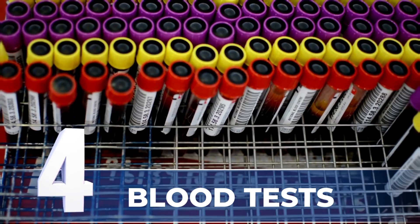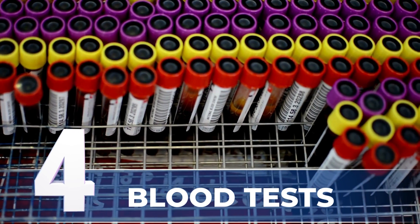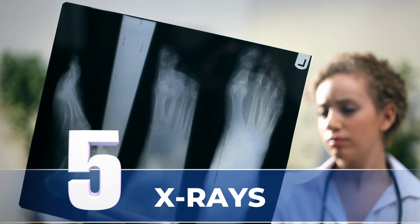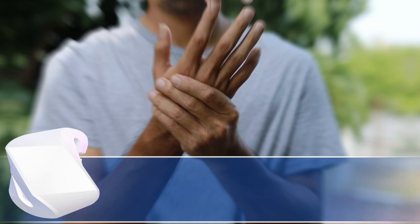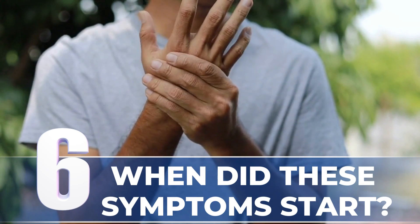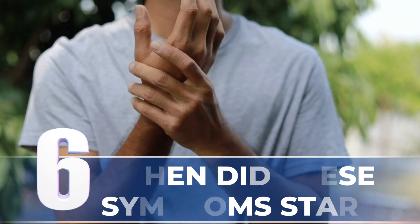Fourth, blood tests — for example, markers of inflammation, rheumatoid factor, and anti-CCP antibodies. Fifth, X-rays of the hands and feet, which can look for changes. Sixth, when did these symptoms start — more or less than six weeks ago? If they started more than six weeks ago, then we think more towards rheumatoid arthritis.